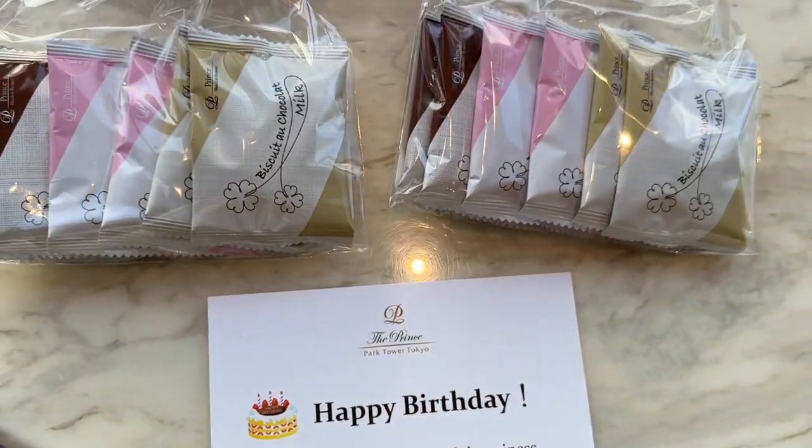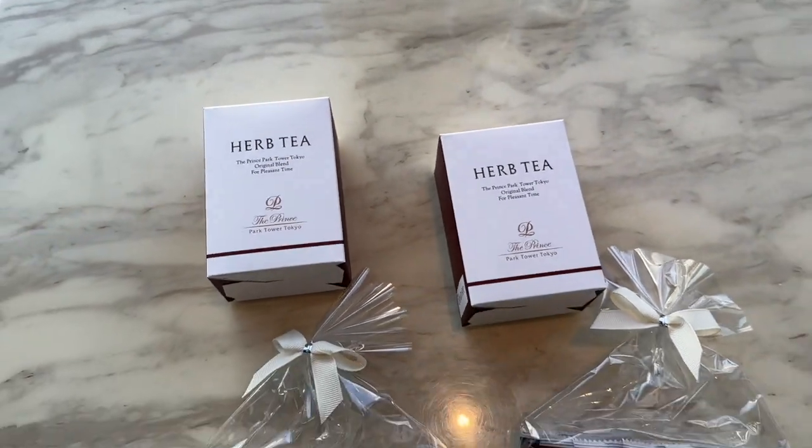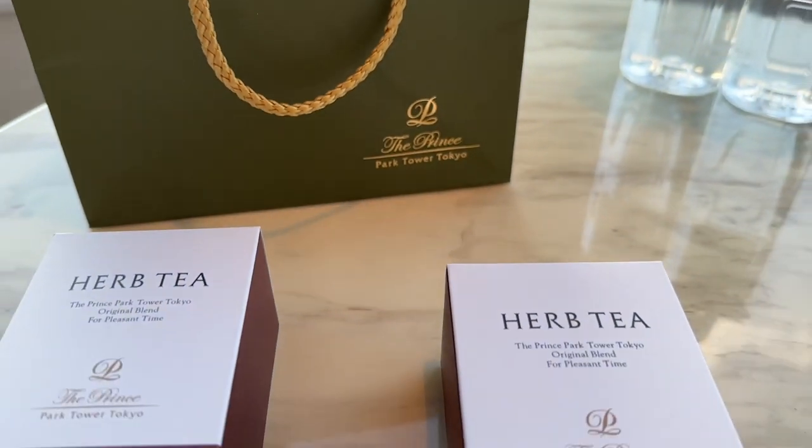When we checked in, we were greeted with an amazing birthday gift. We let them know it was Ed's birthday as well as mine, and they gave us a little basket of gifts which had amazing teabags in it. Thank you very much for that — it really brightened our day.